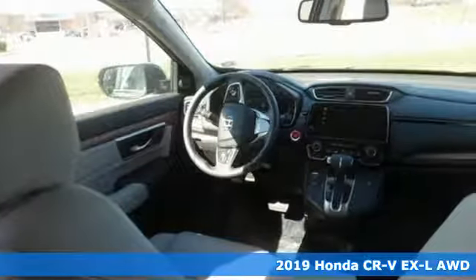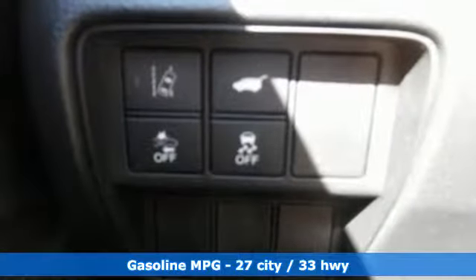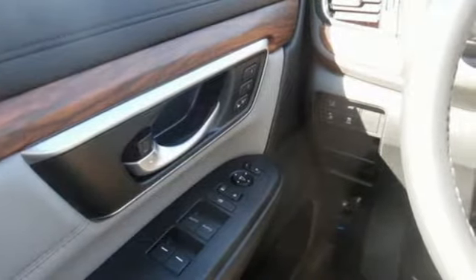And it comes with all the amenities you need: intercooled turbo inline 4-cylinder engine, front heated leather bucket seats, streaming audio, auto-dimming rearview mirror, and dual zone climate control.